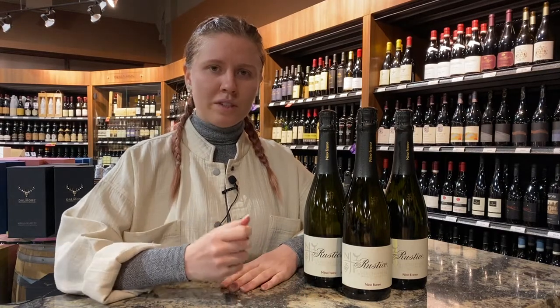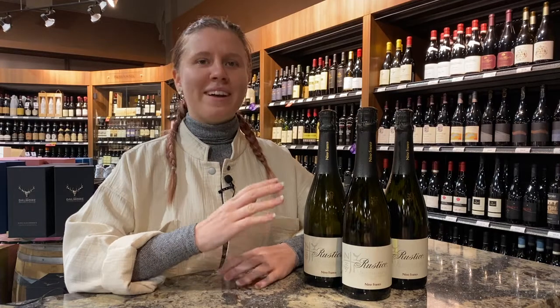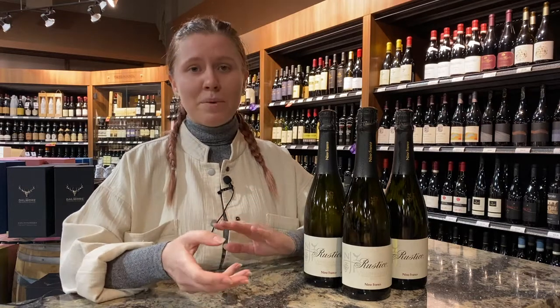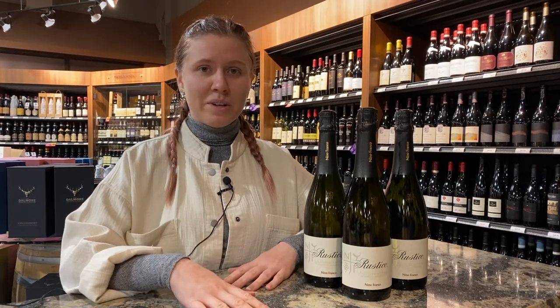Whereas Champagne has really strong, fine bubbles and kind of a yeasty, bready character because of that high contact with yeast, these are going to be more light, effervescent, and fun bubbles. You're going to get a lot more fruit from them — pears, apples, florality, some citrus — and it's going to be a lighter, more fun wine, but you're still getting a great sparkling.